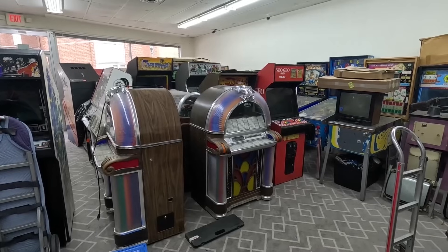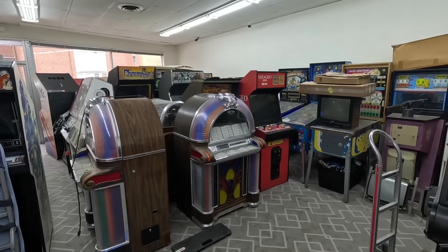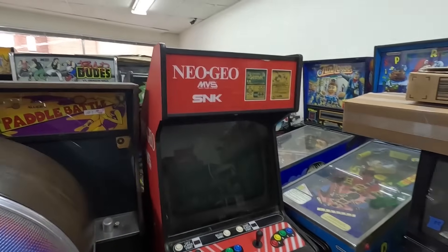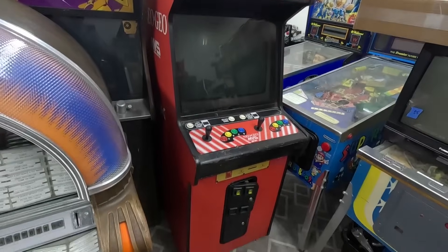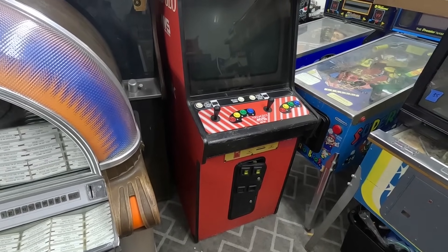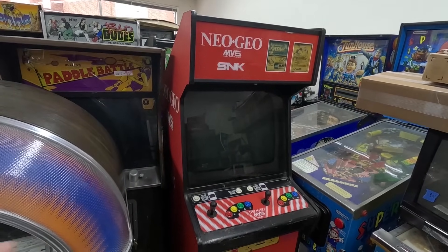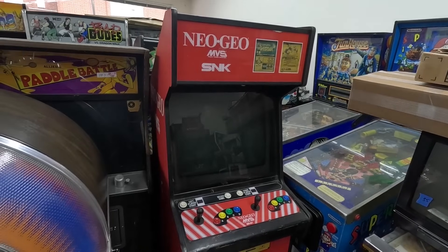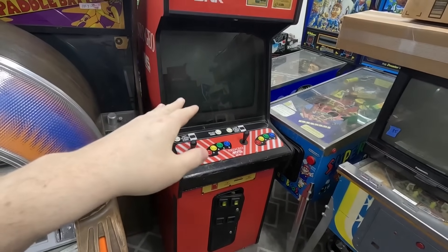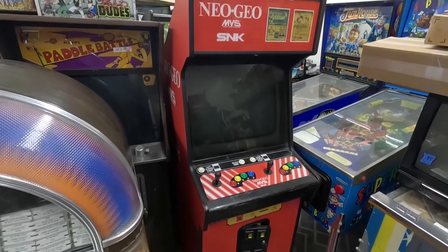I got that Neo Geo at an auction a while back and I didn't start working on it because I actually had a Neo Geo for sale just like it at that time. But I sold it about a week ago so now I got to get another one ready. If I've got one machine already in the showroom, there's no sense getting another one ready — people come in and they're going to want the marquee off this one but the cabinet from that one, and they'll compare them. Just sell the one over there first, then get this one ready — trust me, been doing this a long time.